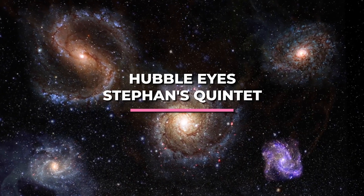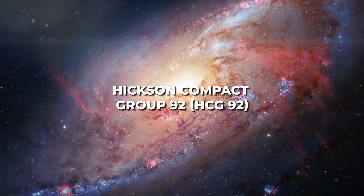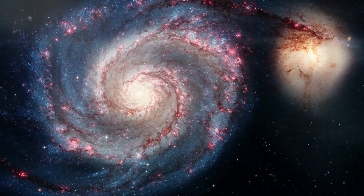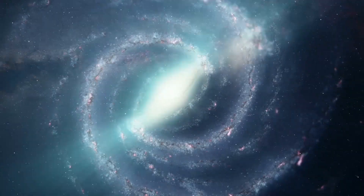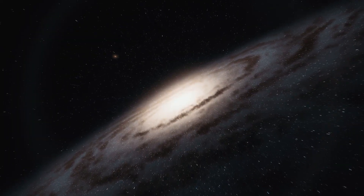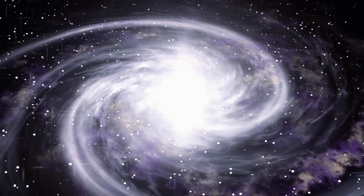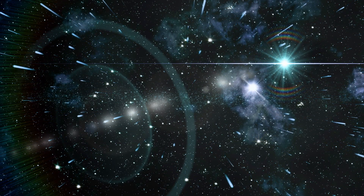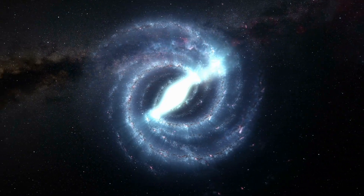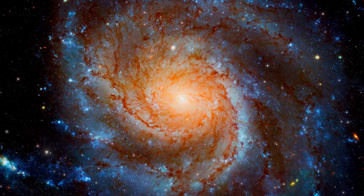Stephan's Quintet, also known as Hickson Compact Group 92 (HCG 92), is a collection of five galaxies, four of which are actively interacting with one another. The group lies in the Pegasus constellation. The lighter-colored galaxy on the left is really close to us and isn't among the other four. However, only three of the galaxies are interacting, with the bright galaxy in the top left corner being seven times closer to Earth than the rest. This optical illusion shows the fact that, despite space being vast and essentially empty, things may appear relatively close when they are actually extremely far apart.